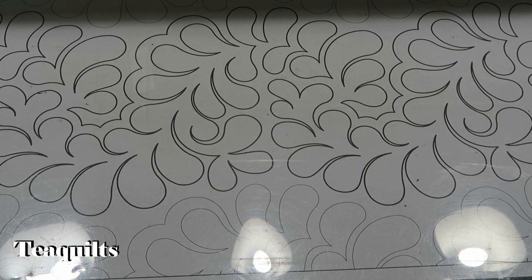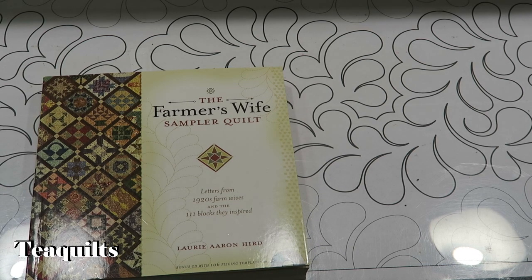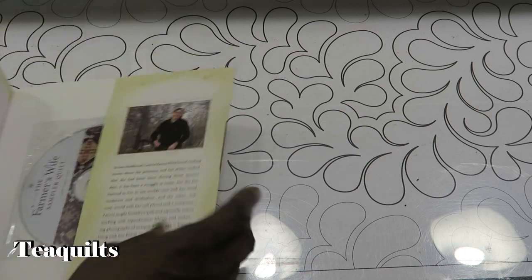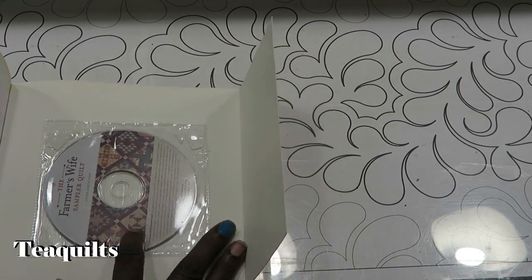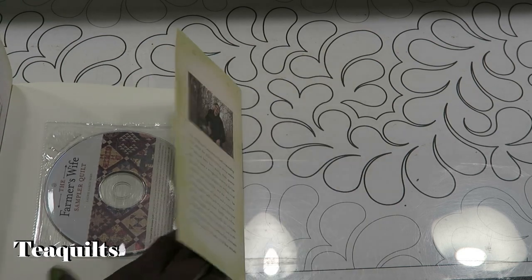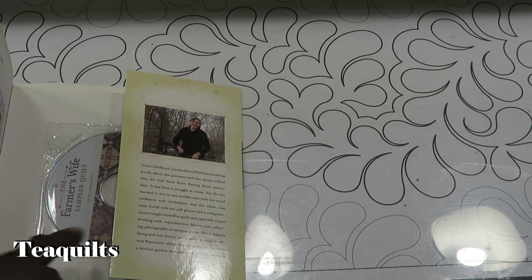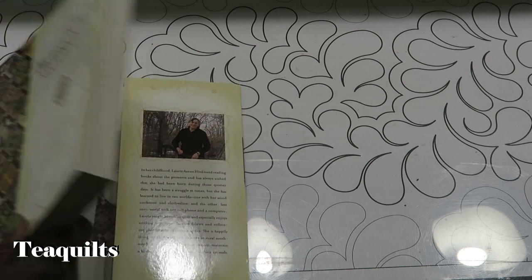Very reasonable prices for books, so I bought this book here - the Farmer's Wife. It's a sampler quilt. I had this book that I had purchased before, must have bought it from Joann's or something, and then got home and the disc wasn't in the book. I couldn't prove it so I didn't try to take it back. Since I saw it at her sale, I decided to buy it so I can get the CD.